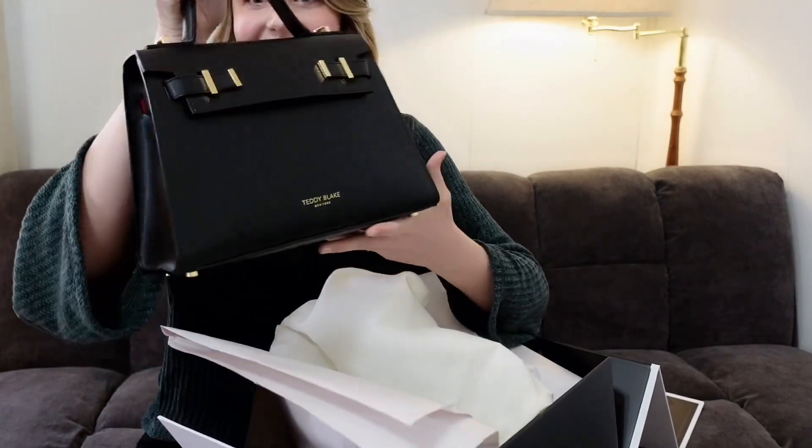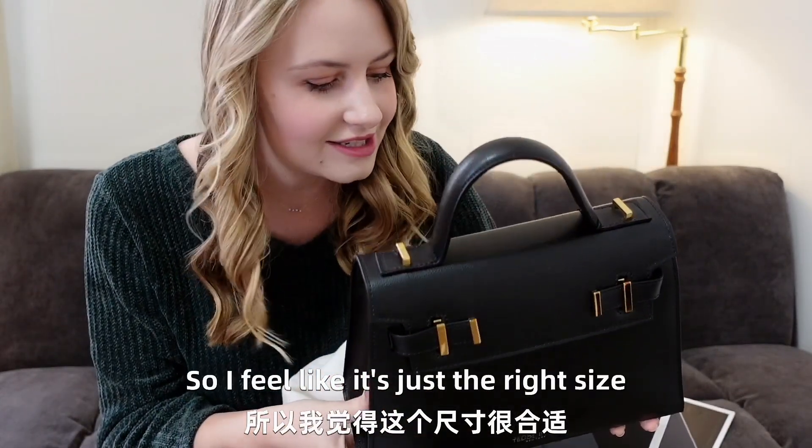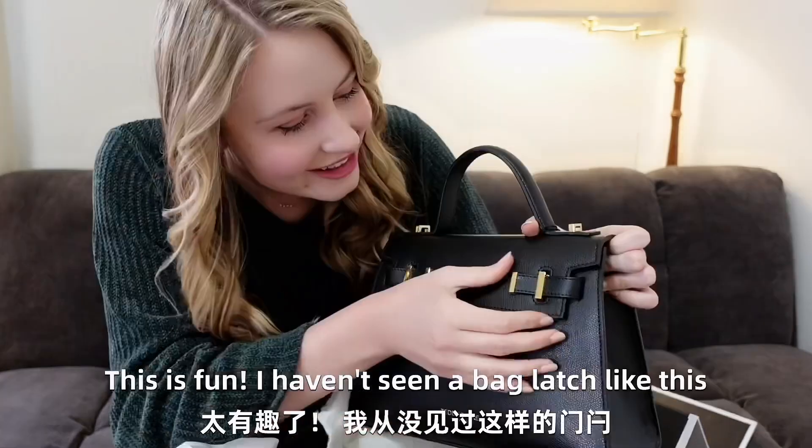I love this. This is so cute. I feel like it's just the right size — it's not going to be clunky, but it's also going to hold things as well. This is fun.